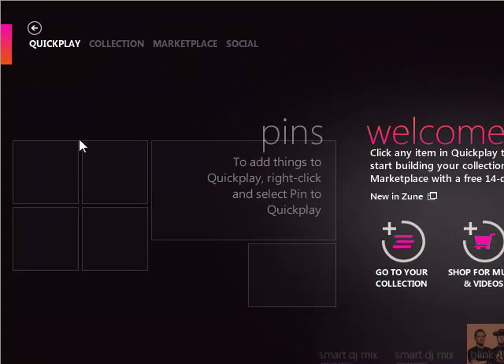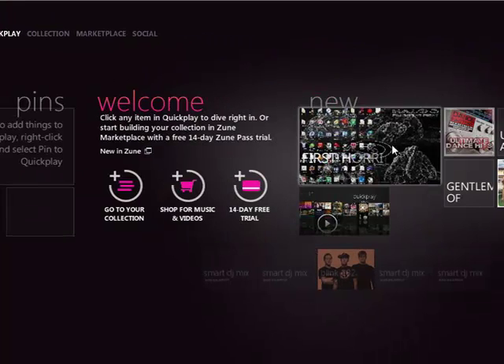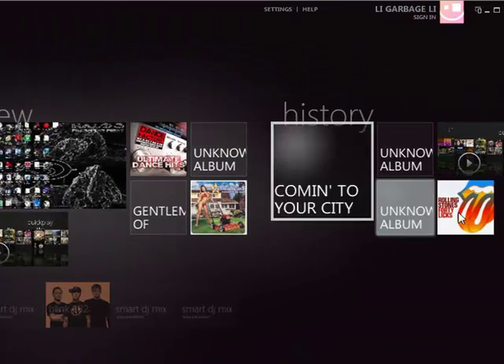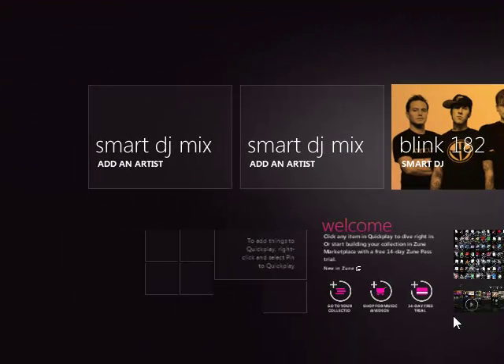You've got your Pins, which is basically quick access to things that you like, just added to the home screen. Here you've got your New Stuff, which has been recently added, and your History, which shows what's been most recently played.